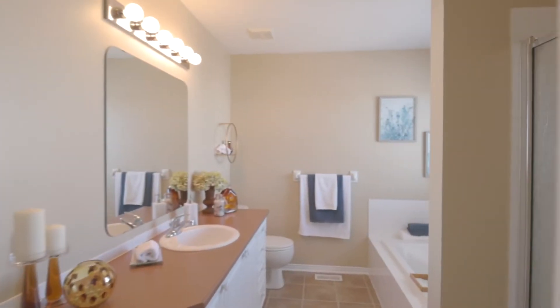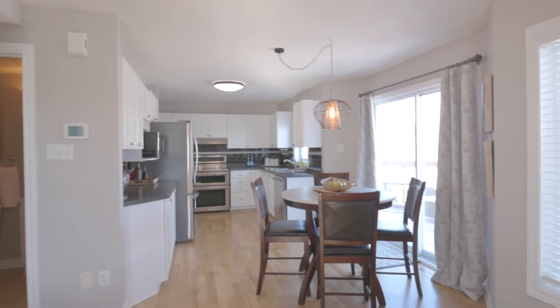This is a beautiful Minto Dundas model — three bedrooms, fully finished basement with a fourth bedroom, huge recreation room, hardwood floors throughout, beautiful Berber carpet, large master bedroom with a beautiful en suite, spacious kitchen overlooking the eating area, and family room with a beautiful gas fireplace.